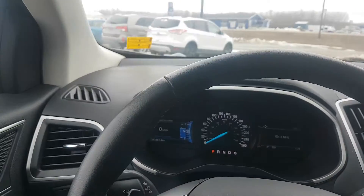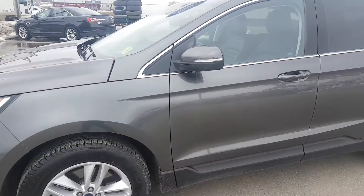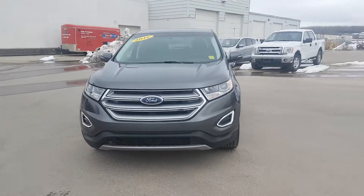If you've been looking for a 2016 pre-owned Edge, this is just the ticket. It's in wonderful shape — it's in magnetic metallic. Still has warranty on it. If this SUV interests you, come see us today.